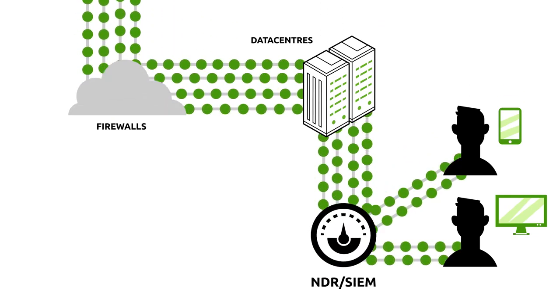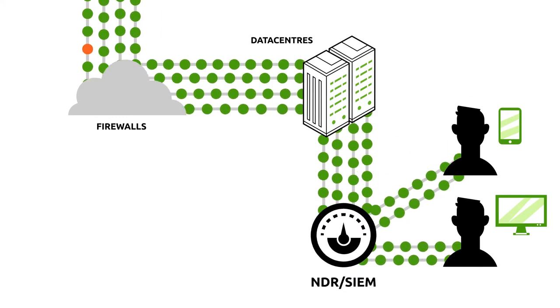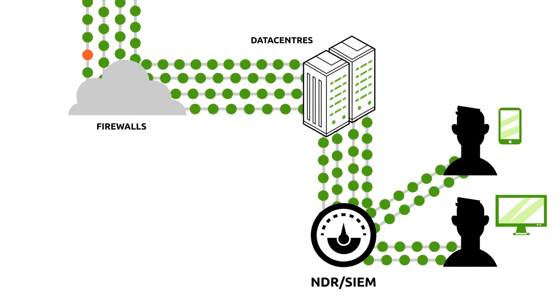Nuclear Power Plant Incorporated has the traditional setup: firewalls, detection systems, SIEM. Now, threats on the network are being detected.